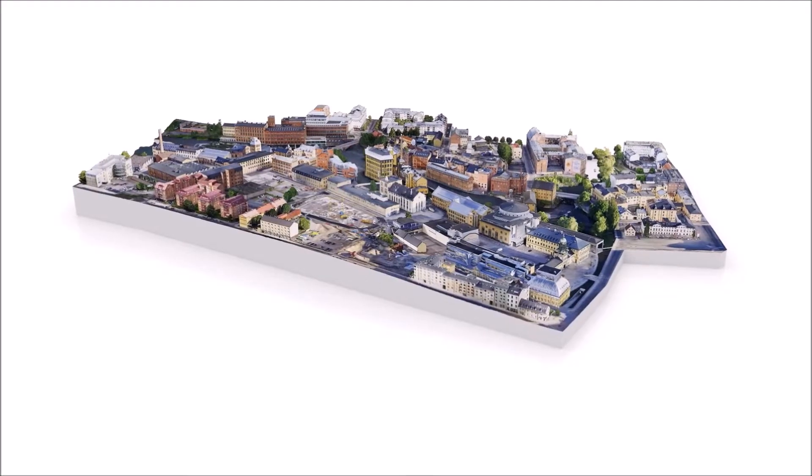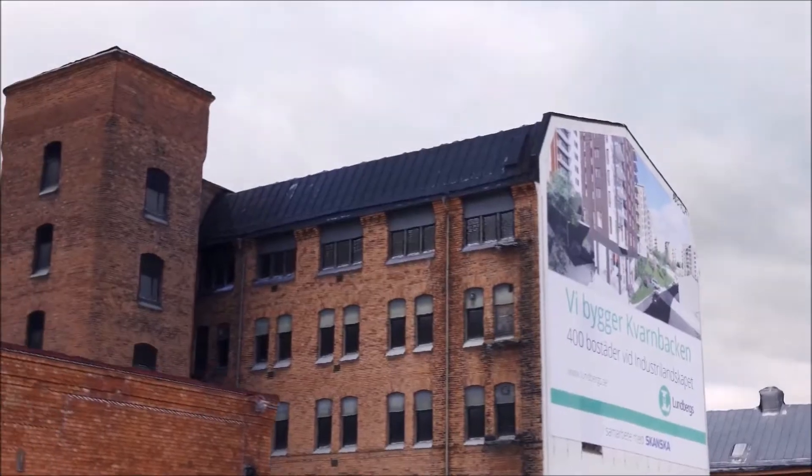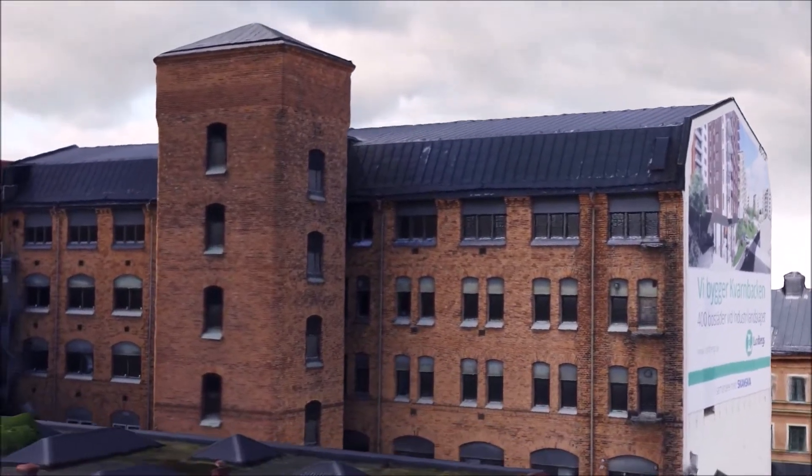We produce 3D reconstruction of buildings and building blocks from drone imagery. We can compute massive amounts of drone imagery of the built environment and we turn that into very realistic 3D models.